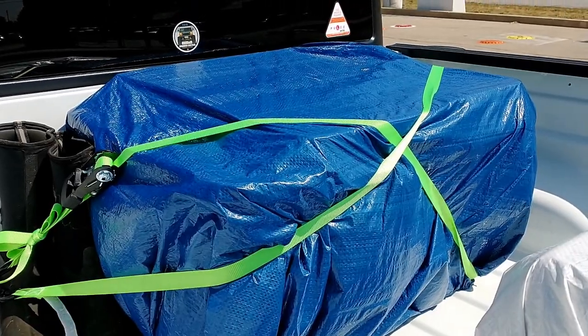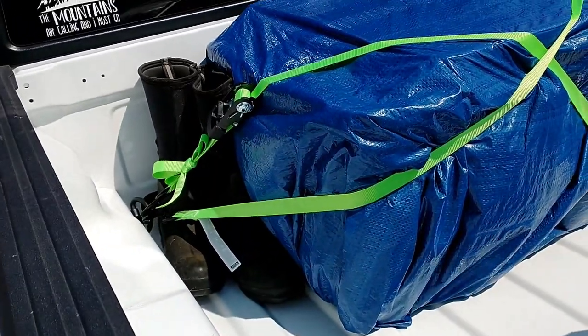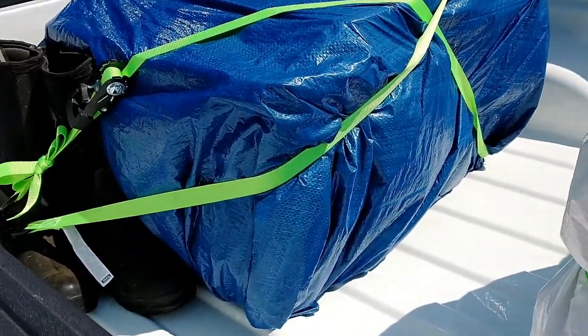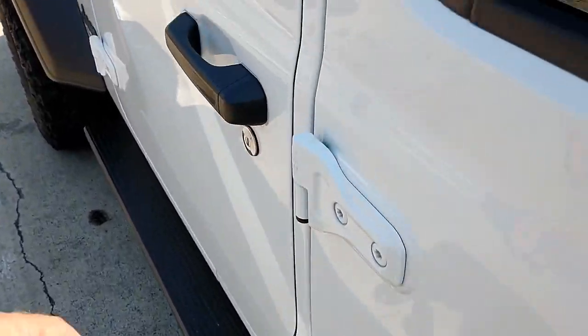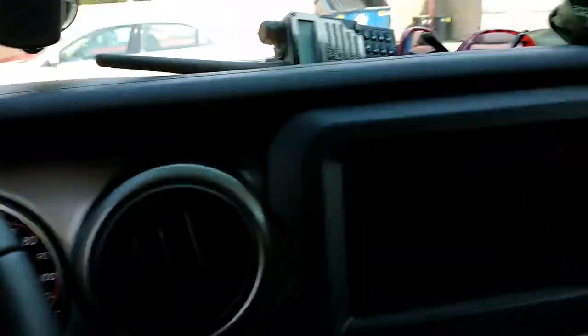Those bins aren't waterproof — they're just cheap bins we had — so we wrapped them as well. We've got muck boots on each side, a pair for me and a pair for her. We just wanted to verify the tarps would hold up before we hit 70 miles an hour, and they seem to be doing all right, so I think we're good to go.